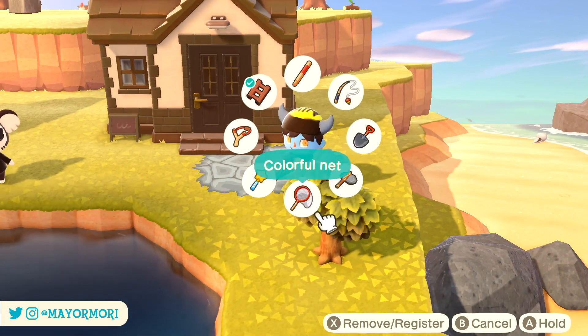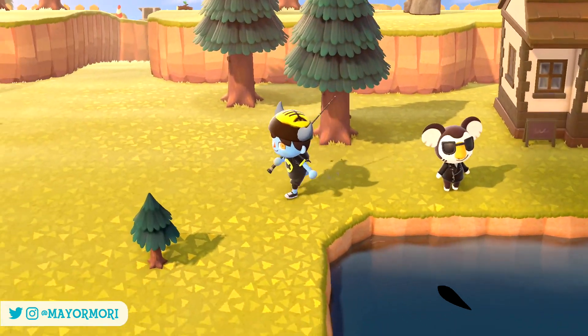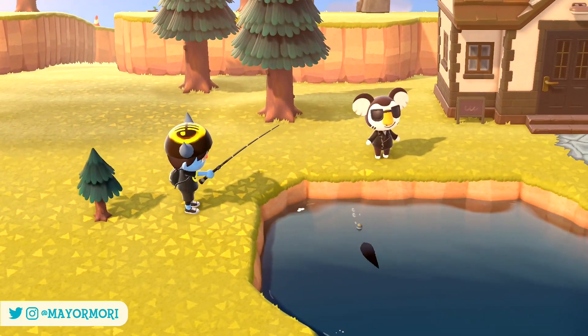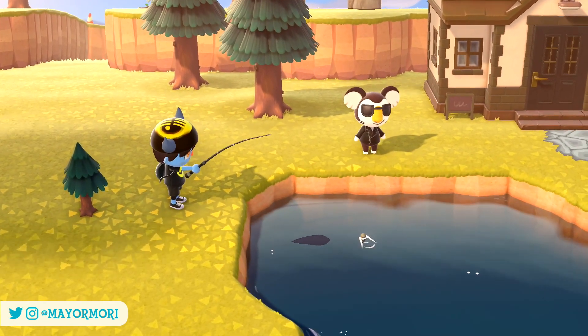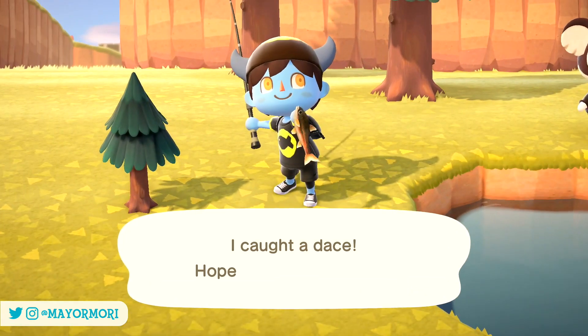If you're looking to keep up with the museum, complete your Critipedia or get your hands on the golden tools, be sure to catch as many as you can this month and donate one of each to Blathers at the museum, because it might be a while before you see some of these critters again in the wild. What do you think of these critters? Are you up to date and wish they'd add even more, or aren't you really bothered about catching them? Let us know your thoughts in the comments below.